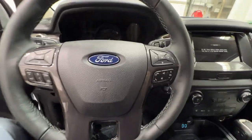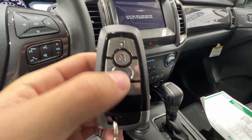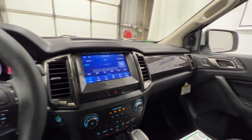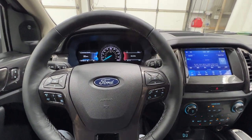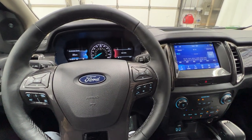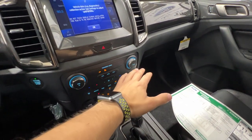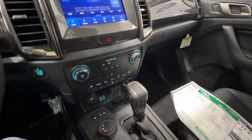Climbing inside, we have Ford's intelligent access key fob with remote start, and push button start. Powering the Ranger is a 2.3-liter EcoBoost four-cylinder engine, which makes 310 horsepower — this Ranger has plenty of power. It's mated to a 10-speed automatic transmission. This is actually the only powertrain offered for the Ranger: the EcoBoost engine with the 10-speed automatic.